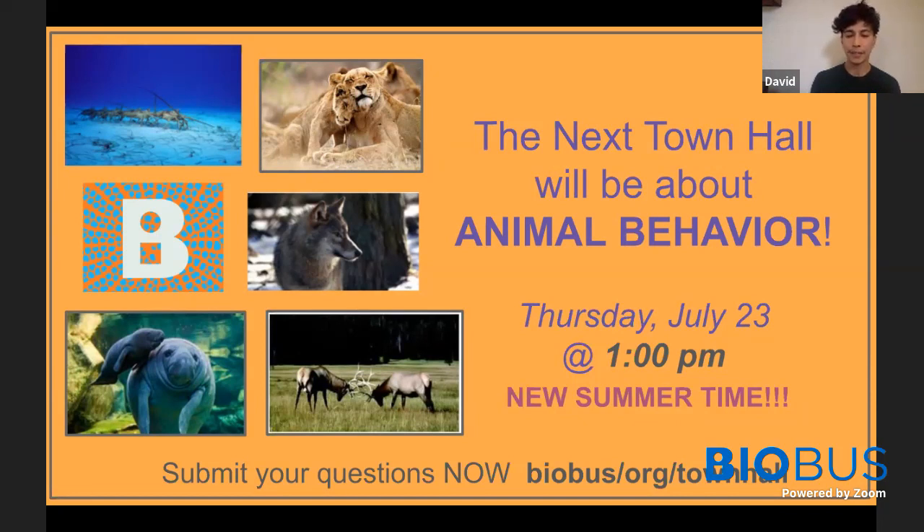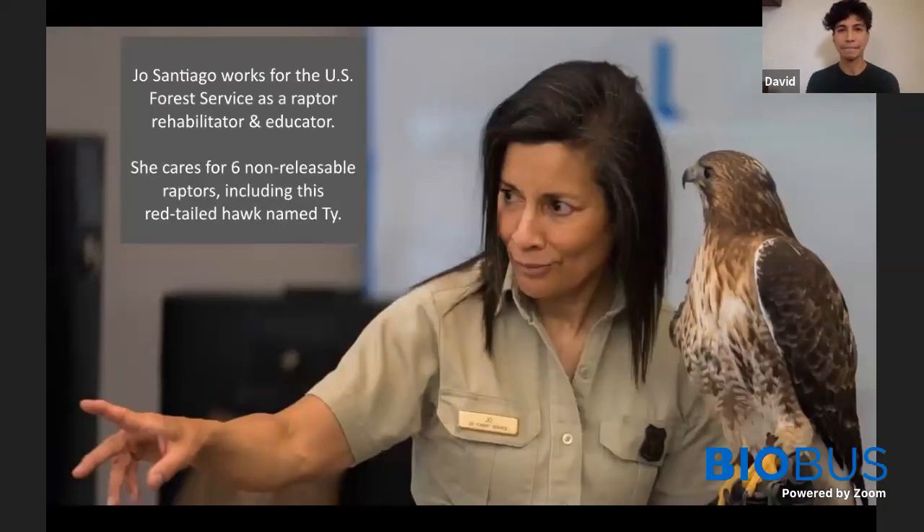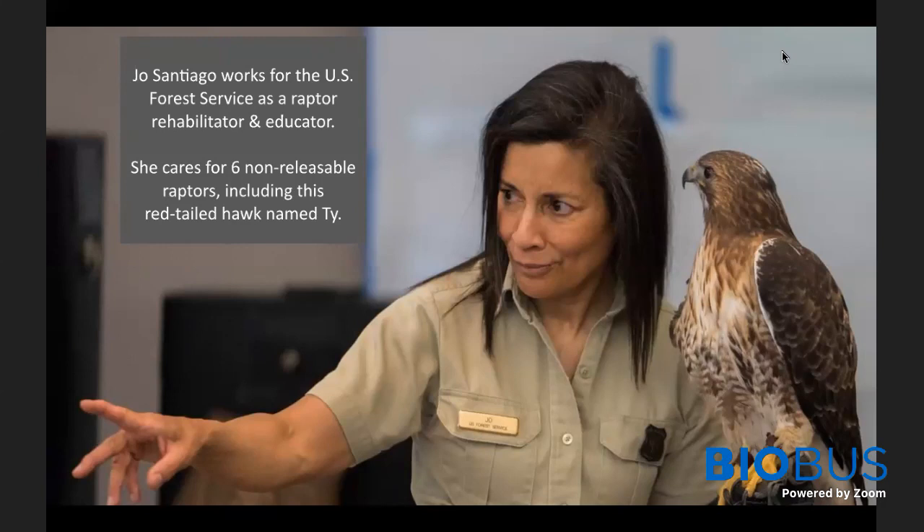Perhaps you could tell us a little bit about yourselves. Joe, why don't you go first? I'm Joe Santiago, and I'm going to introduce you to one of my raptors — hopefully he'll say hello. Zacchaeus! That is a Merlin falcon, also known as a little blue corporal, also known as a pigeon hawk, and also known as my personal favorite, a bullet hawk.